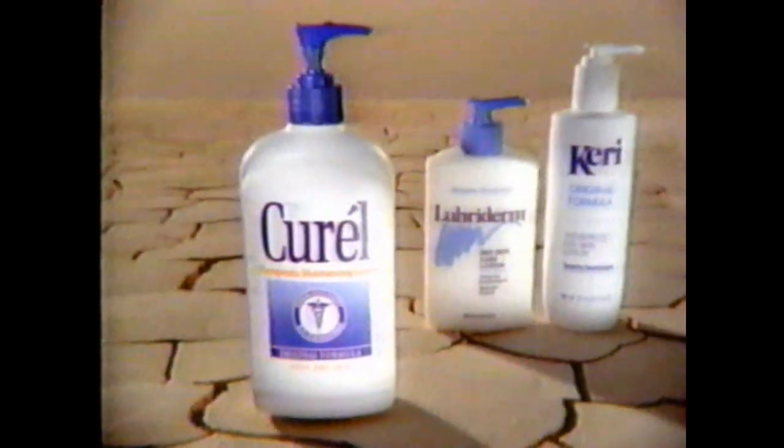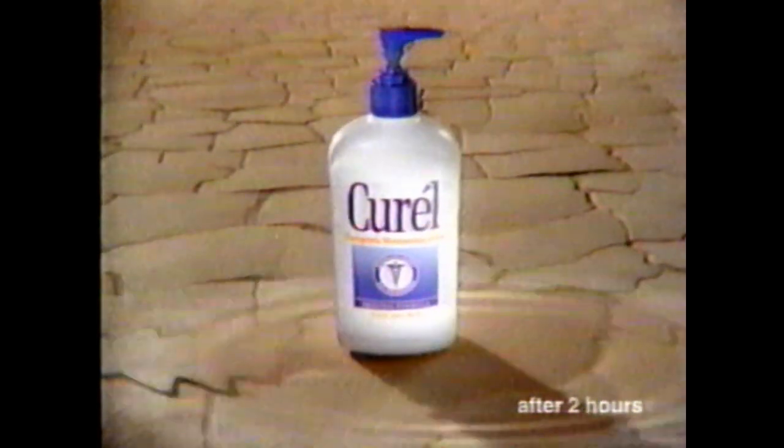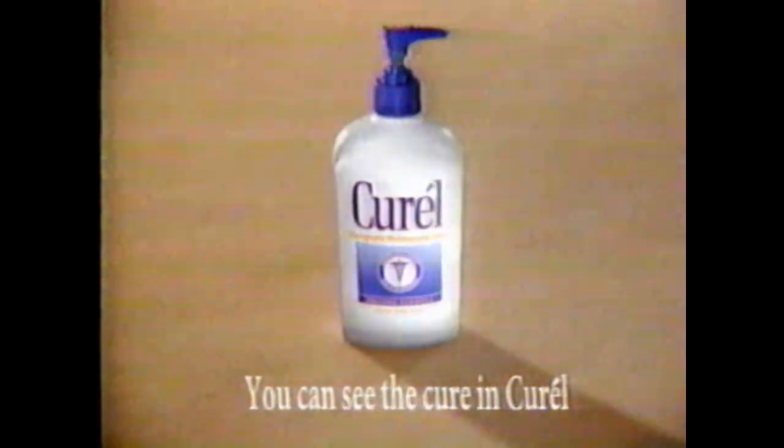If your skin feels as dry as a desert, Curel Lotion can heal it better. Curel moisturizes better than Lubriderm and Carrie, increasing your skin's moisture level 184%. You can see the cure in Curel.